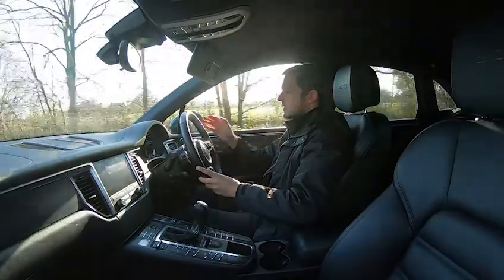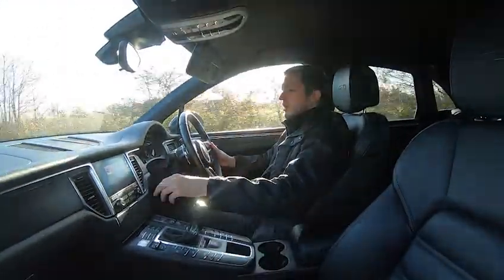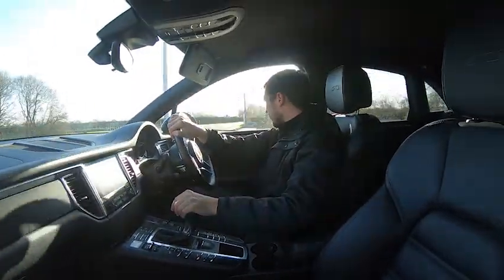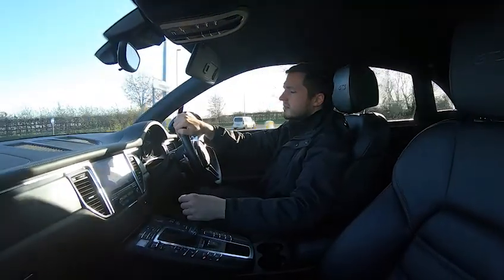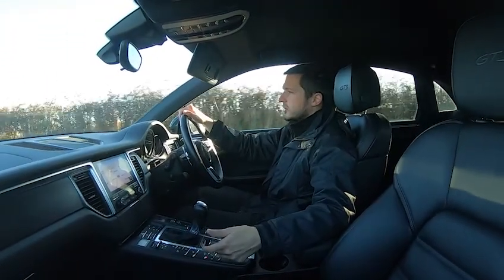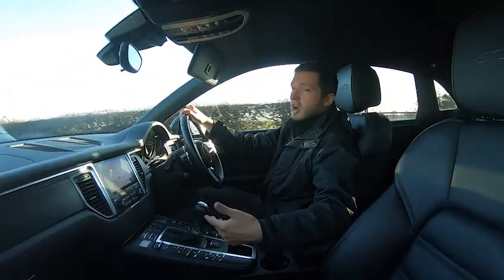You have cruise control, heated front seats, and sat nav available on the right-hand side or in the centre screen — entirely your choice. There's DAB radio, Apple CarPlay, media connectivity, and telephone connectivity. Incredibly comfortable, and you can change the chassis to comfort, sport, or sport plus at the touch of a button, or switch into sports mode.